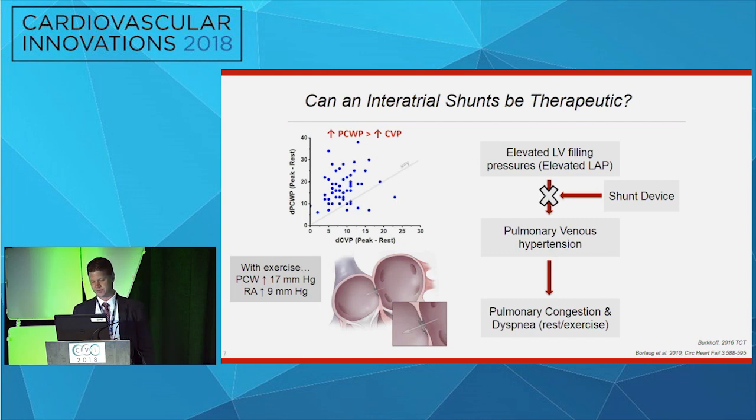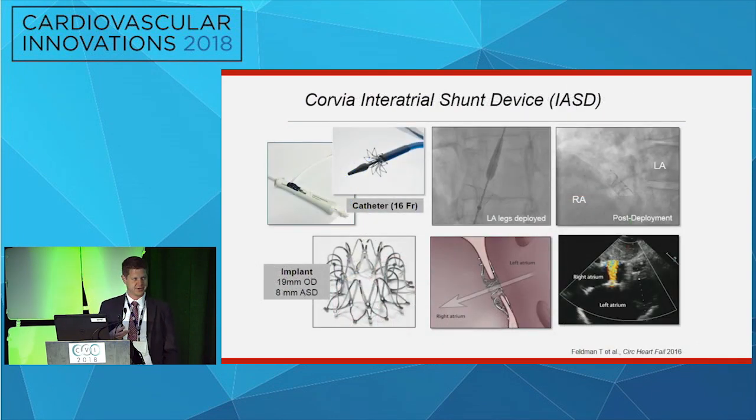There are three devices available in this space. I'll talk mostly about the Corvia device, which has the most clinical evidence. It's a 16 French catheter. You obtain left or right femoral venous access, perform a transseptal puncture through the center of the fossa ovalis in an anticoagulated patient, expose the left atrial legs, retract the device, confirm the proximal end is in the right atrium, then expose the right-sided legs. The result is an 8-millimeter diameter atrial septal defect.